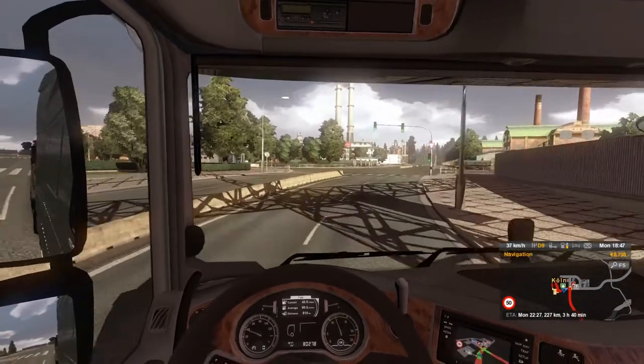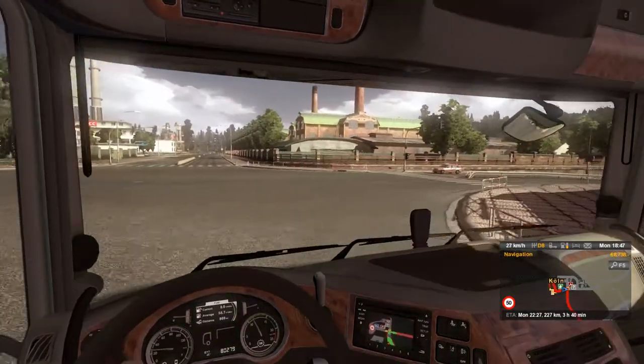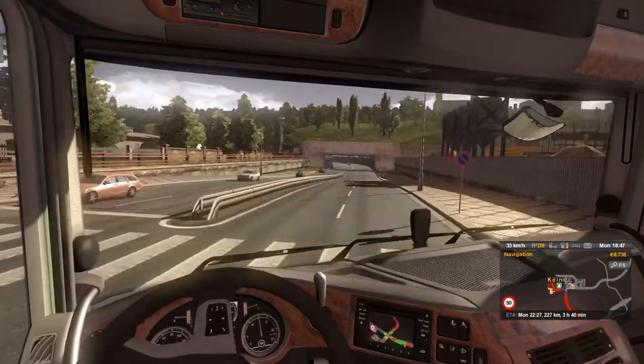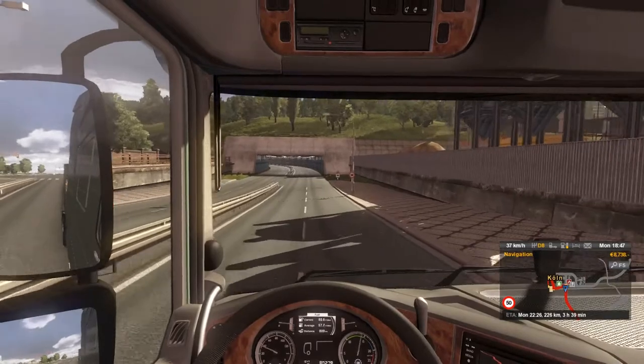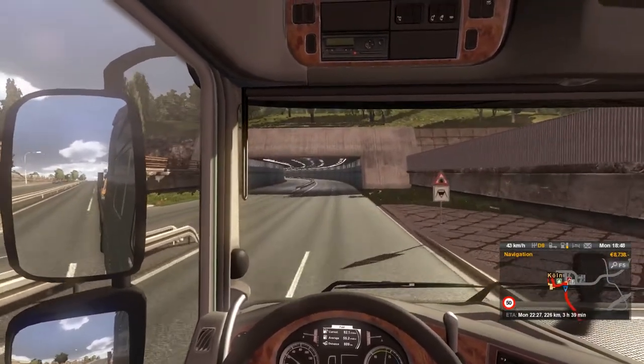I don't know if it's the actual trucking, but I think this simulator is so well built. It feels so realistic. I mean, I've never driven a truck before, so I don't even know what that feels like, but I'm assuming this is very realistic. At least from driving a vehicle on the road, it's just very similar feeling.